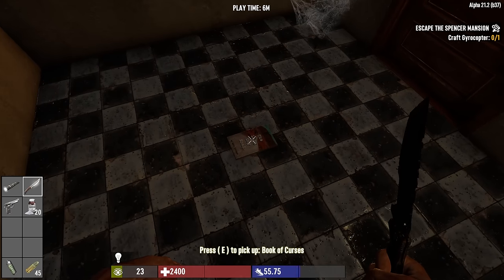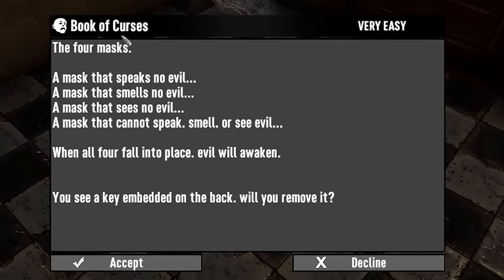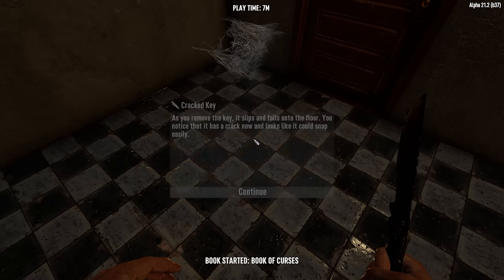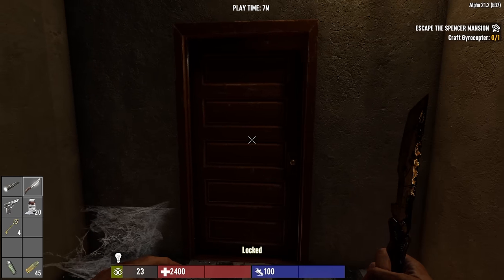What's this - the Book of Curses. Let's take that and have a quick peek at it. A creepy looking book found on the ground of the third floor. Let's read it: 'The four masks - a mask that speaks no evil, a mask that smells no evil, a mask that sees no evil, a mask that cannot speak, smell, or see evil. When all four fall into place, evil will awaken. You see a key embedded on the back - will you remove it?' As you remove the key it slips and falls onto the floor - it has a crack on it now and looks like it could snap easily.